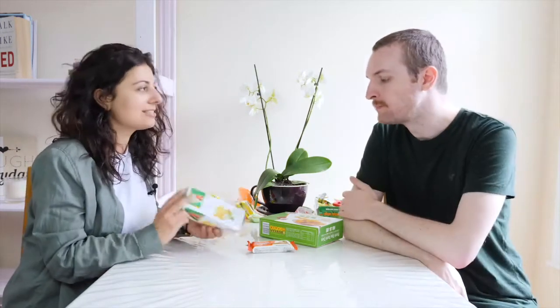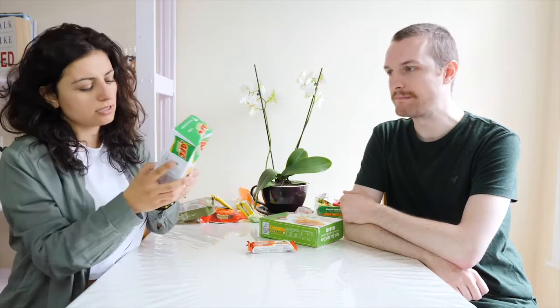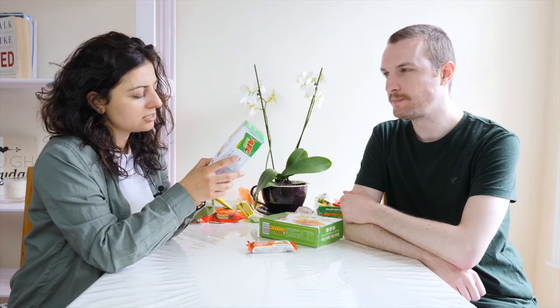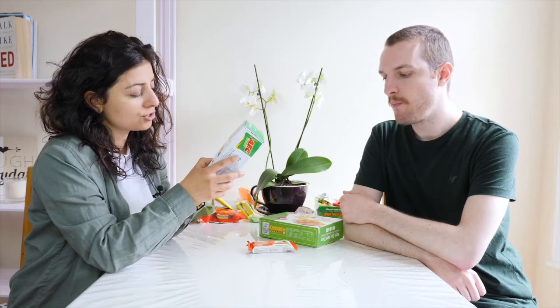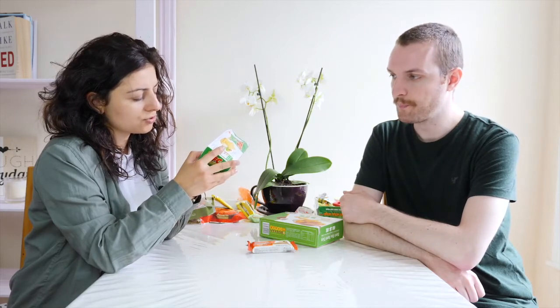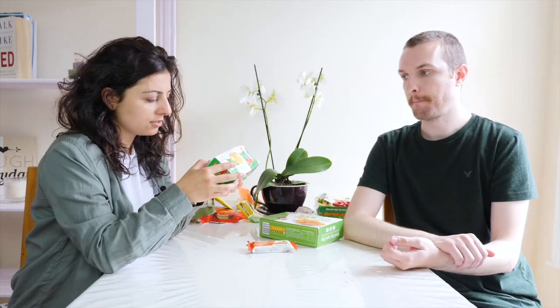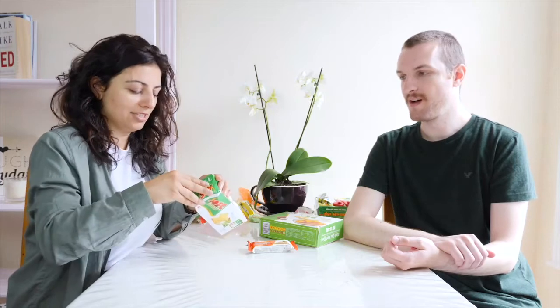Shall we go with something more savory this time? I also bought this — it looks like crackers. It says 'supplemented food,' nutrition crackers. Ingredients: wheat flour, vegetable oil, shortening, sugar, fiber. I feel like they have sugar in everything they eat, even in their sauces and main foods. There's also onion powder and ghee. I wouldn't normally have eaten it, but let's try it.